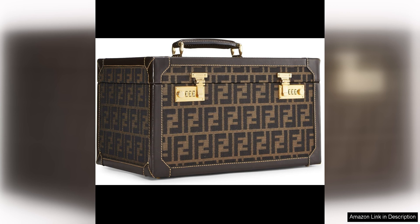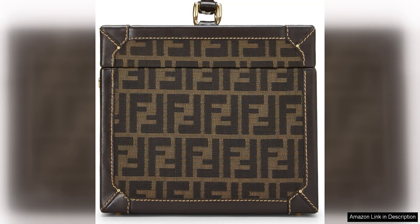The bag features a top handle for easy carrying and a secure zip closure to keep your belongings safe. The gold-tone hardware adds a touch of elegance to the overall look.